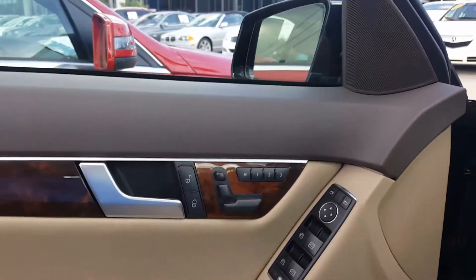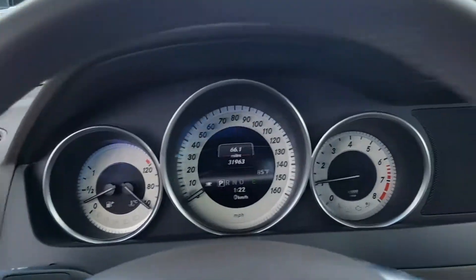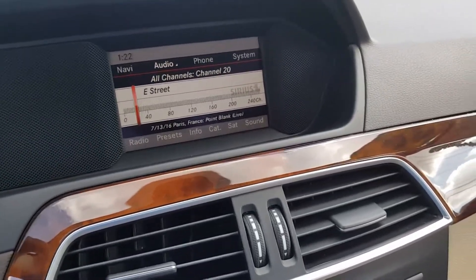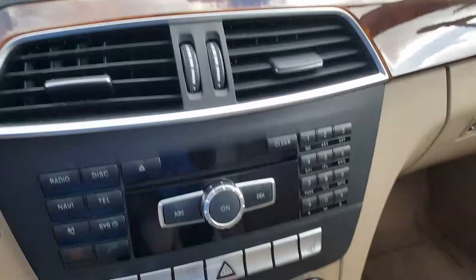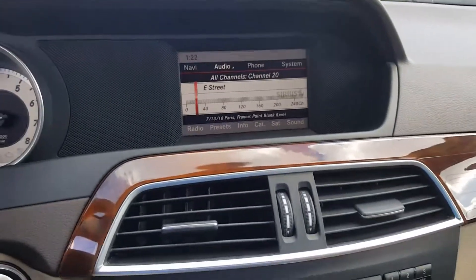It's a four-cylinder engine so you're going to get really good fuel economy. It's about the size of your Acura. Got heated seats. No backup camera though, I don't believe — you can double check that. Yeah, no backup camera.